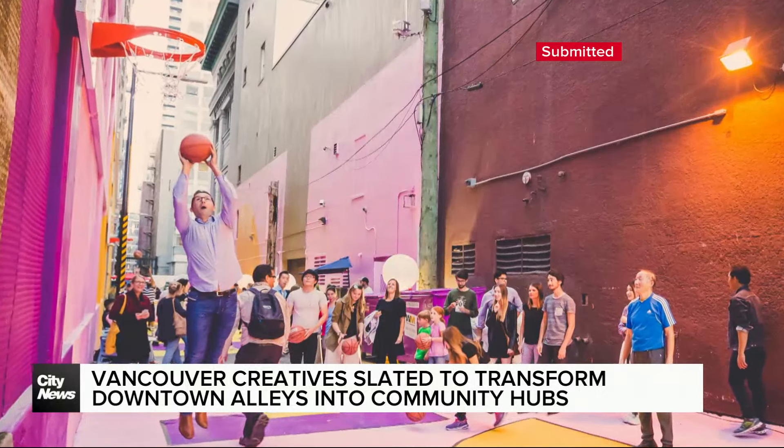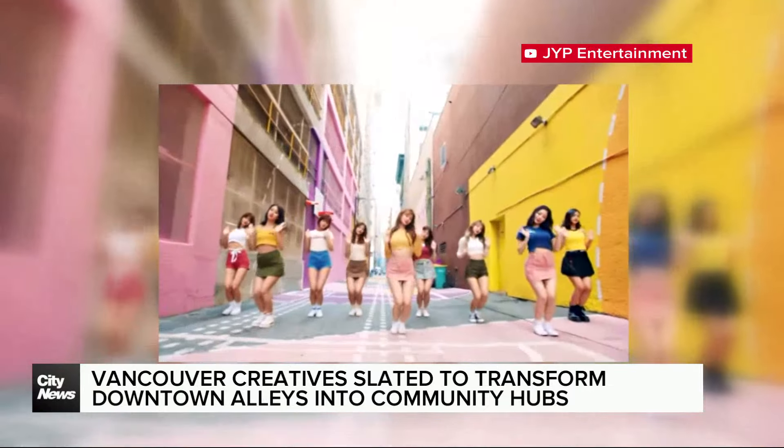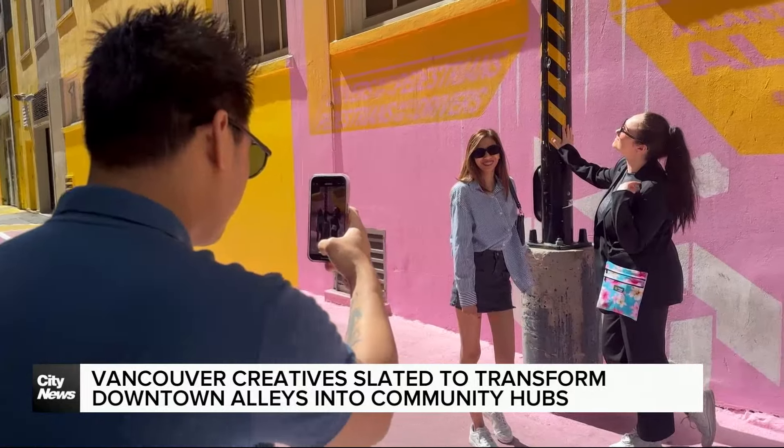Their most iconic project yet, Alley Op, also known as Pink Alley, was featured in a K-pop music video that has over 600 million views. The colorful walls attracting tourists stopping by for a photo op.